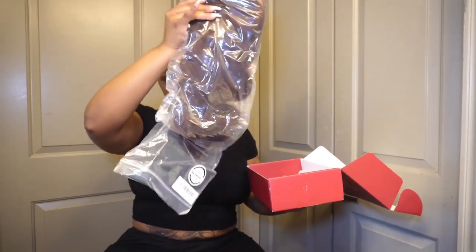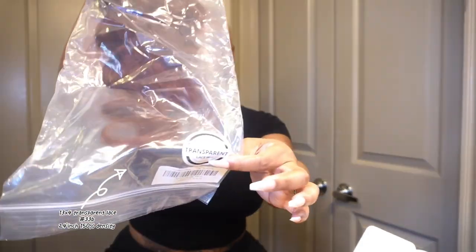This is how your hair comes packaged from Beauty Forever. This color — y'all know this is my color! You get your wig — this is how it comes in the bag. It has all the information on the sticker at the bottom — it lets you know it's a 13x4 transparent lace and it's 24 inch.